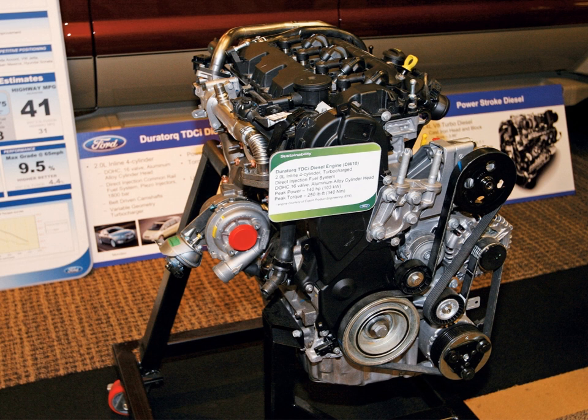In 2004, Ford introduced the Duratorque ZSD 422, a 2.2 L (2,198 cc) turbodiesel for top-of-the-range versions of the Mondeo and Jaguar X-type, which produced 155 PS (114 kW, 153 hp). This is unrelated to the PSA DW12 2.2 unit used in Peugeot and Citroën applications.